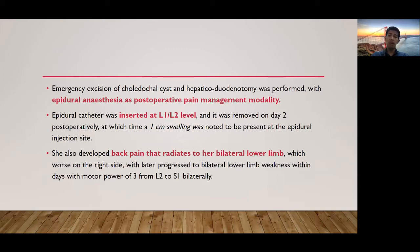The epidural catheter was inserted at the L1-L2 level and was removed on day 2 postoperatively, at which time a 1 cm swelling was noted at the epidural injection site. She also developed back pain that radiates to her bilateral lower limbs, worse on the right side, with later progression to bilateral lower limb weakness within days, with motor power of 3 from L2 to S1 bilaterally.